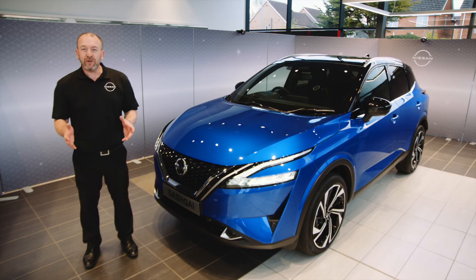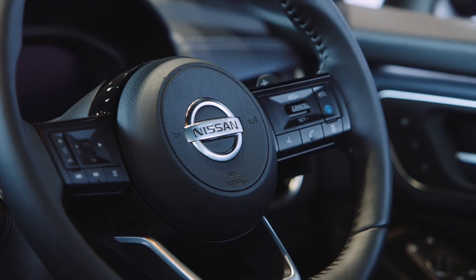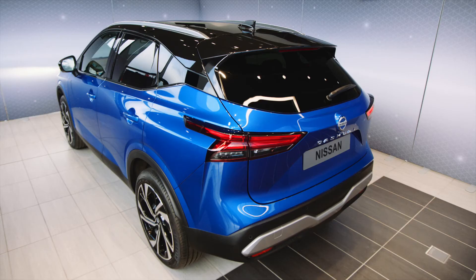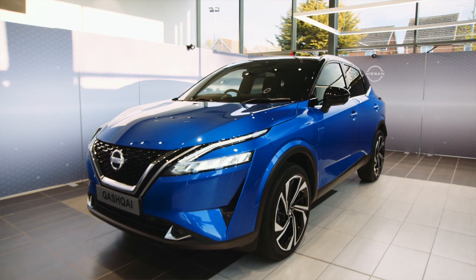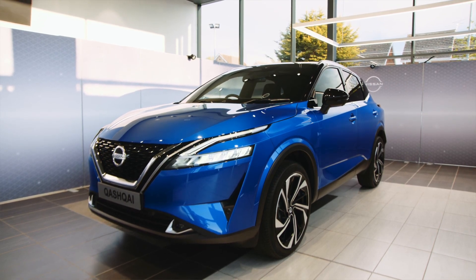The all-new Nissan Qashqai is a really striking car, offering enhanced style combined with an added wealth of exciting technology. It comes in 16 different colour combinations, so you can make it completely personal to you. If you'd like more information or would like to book a test drive, get in touch with your Nissan dealership and they'll be happy to help.